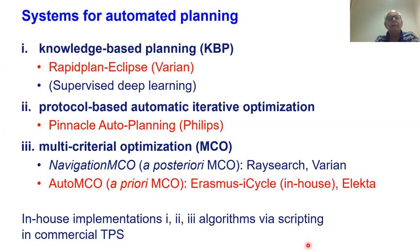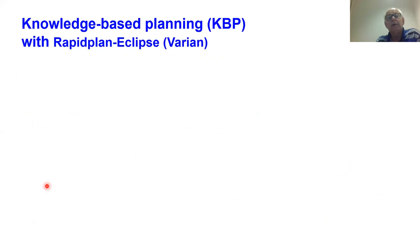The three categories of systems include known applications: RapidPlan Eclipse by Varian for knowledge-based planning; Pinnacle Auto Planning by Philips for protocol-based iterative optimization; and auto MCO, which Elekta has also implemented. I will discuss each one in turn — RapidPlan, Pinnacle, and auto MCO — starting with knowledge-based planning with RapidPlan Eclipse.